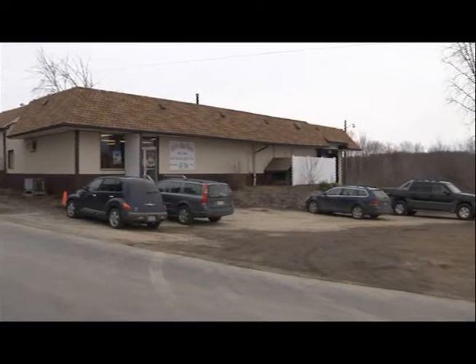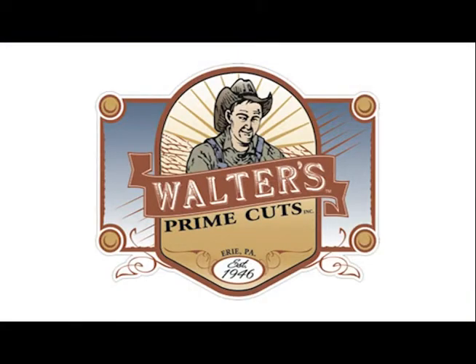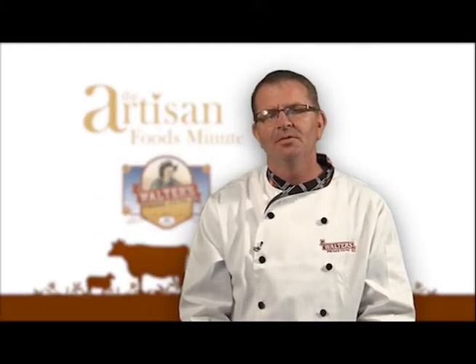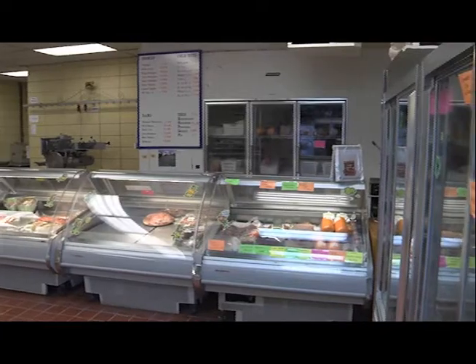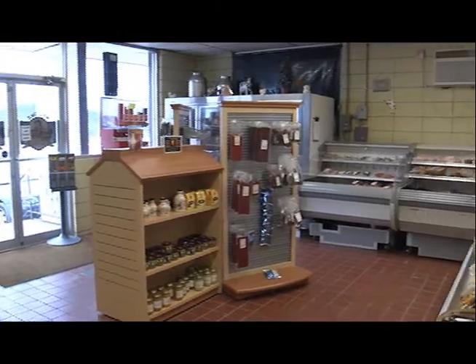In October of 2011, my partners and I bought the former Walters Meats and started Walters Prime Cuts Inc. It's a full service, custom and USDA inspected slaughter and butcher facility. Walters serves farmers, retail stores, restaurants and the general public. Our facility is located just 5 miles south of I-90, just off of Route 8, and includes our own retail store.